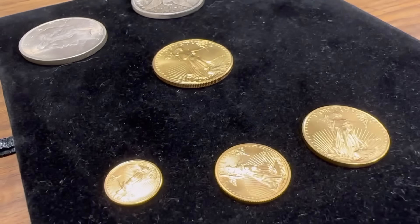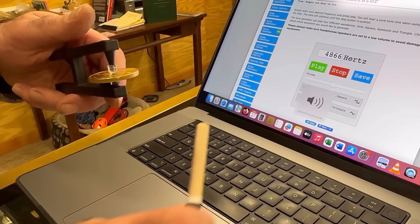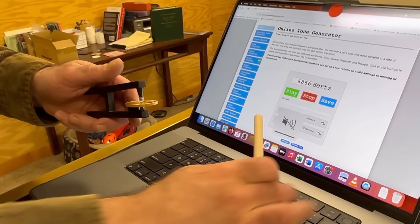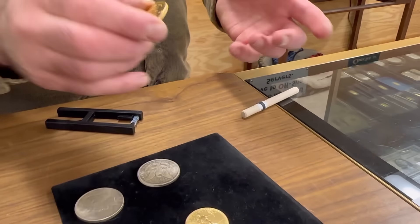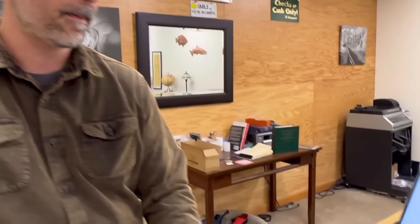Let's try the krugerrand — the most popular gold coins are gold eagles and gold krugerrands. The krugerrand is 4,866 hertz. It seems definitely easier to do with the one ounce. So this is just another reason to stack one ounce gold — lower premiums, easier to test, easier to verify. I don't need a sigma or calipers for a krugerrand. Every krugerrand is that pitch. But this will help you get to know it better — just Google 'online tone generator,' there are dozens of them.